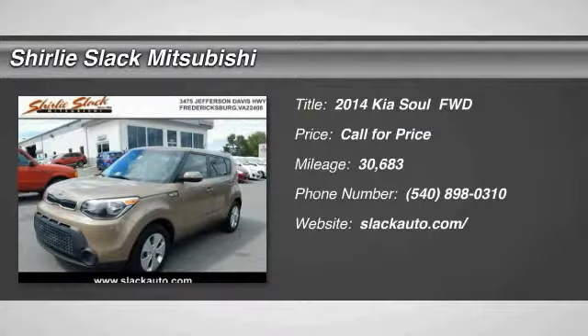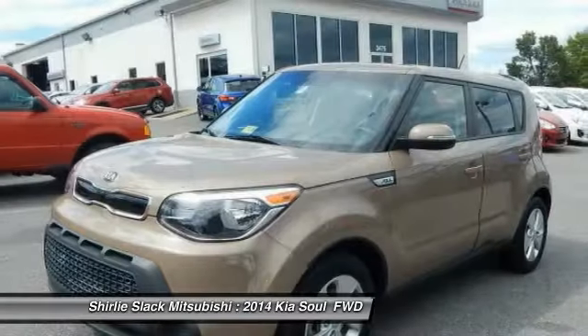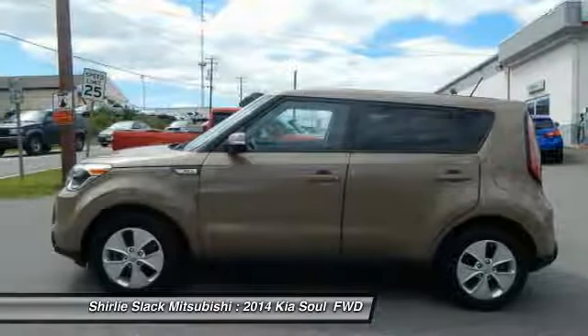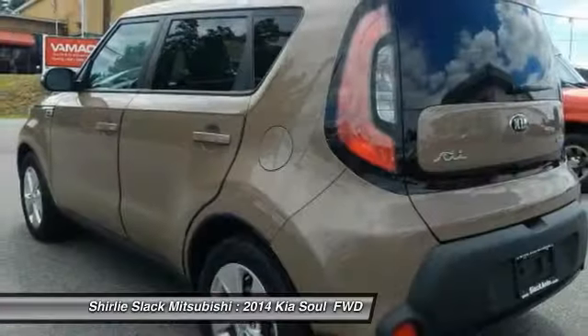Looking for the right vehicle? Check out the 2014 Soul. The Soul is quick and ready with its innovative, catchy style, a sharp, roomy, and well-fitted cabin, and a comprehensive list of safety and fun features.